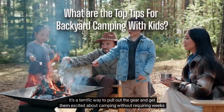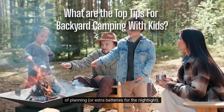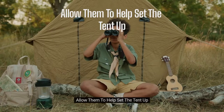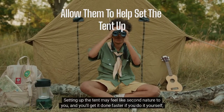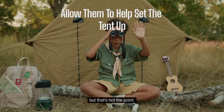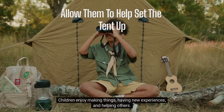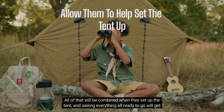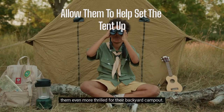It's a terrific way to pull out the gear and get them excited about camping without requiring weeks of planning or extra batteries for the nightlight. Allow them to help set the tent up. Setting up the tent may feel like second nature to you, and you'll get it done faster if you do it yourself, but that's not the point. Children enjoy making things, having new experiences, and helping others. All of that will be combined when they set up the tent, and seeing everything all ready to go will get them even more thrilled for their backyard camp out.